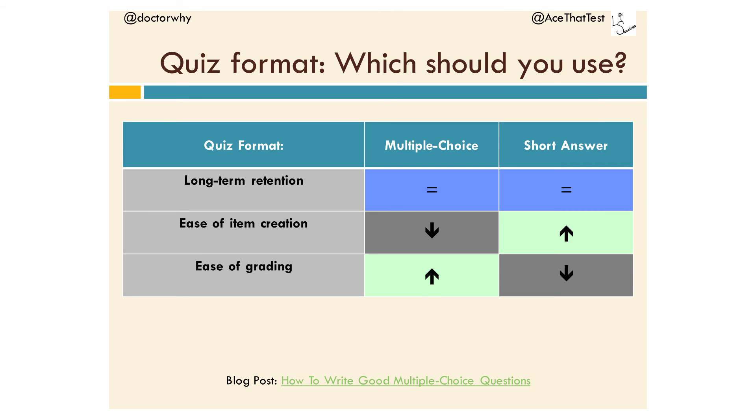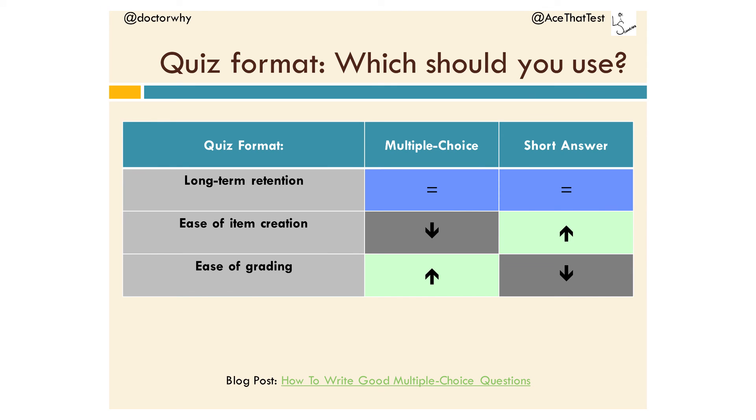There are other considerations to take into account. Creating multiple choice questions is a lot harder than we realize — there are resources ranging from a short article to a 150-page manual on how to create good ones. On the flip side, grading — or marking — is a lot easier with multiple choice because you can just give an answer key and students can self-grade, compared to short answer questions where you have to mark them all. So there's a trade-off: do the work up front to create multiple choice questions, or do the work later marking short answers. But long-term retention doesn't seem to be a consideration when picking which type of retrieval practice to give students.